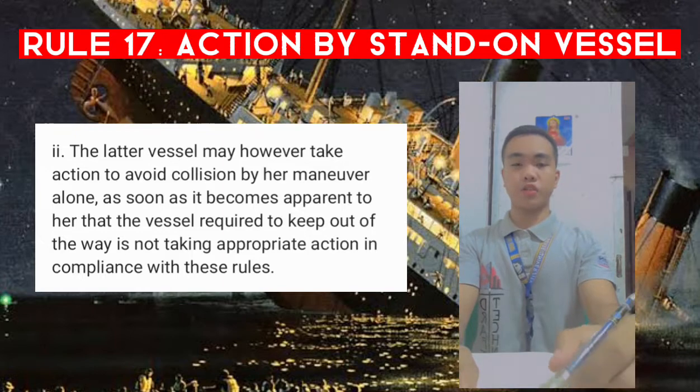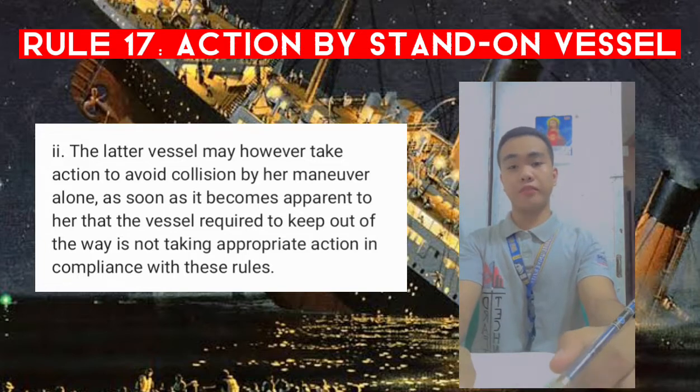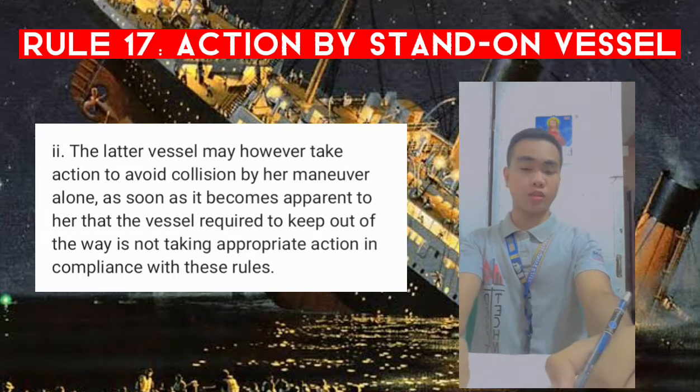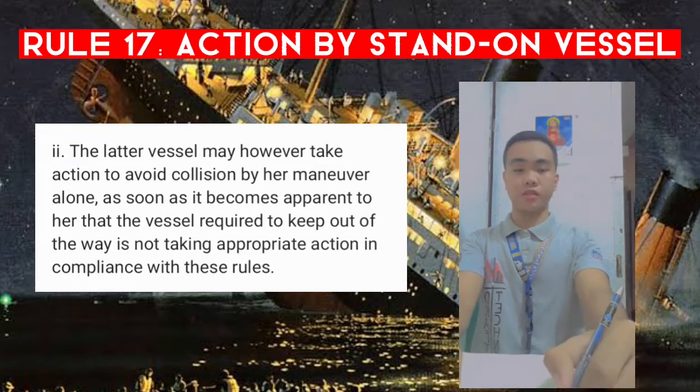Paragraph two: the latter vessel may, however, take action to avoid collision by her maneuver alone, as soon as it becomes apparent to her that the vessel required to keep out of the way is not taking appropriate action in compliance with these rules. This means the stand-on vessel may take action as soon as it becomes apparent.